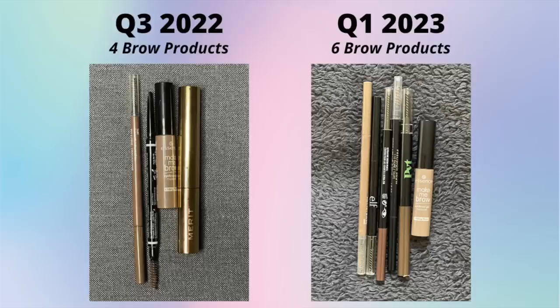I'll start with eyes, face, lips, and then give some totals at the end. Let's jump in. Let's start with brow products - in the middle of the year I had four products: two pencils and two gels. I did finish that Merit gel and that NYX eyebrow pencil, and I did bring a couple more in. I've just been snatching up eyebrow pencils as they go on sale or clearance.